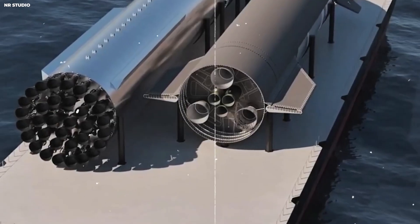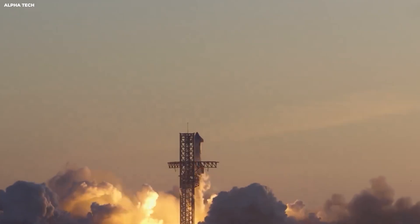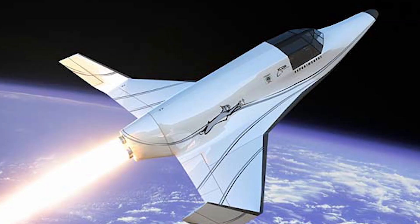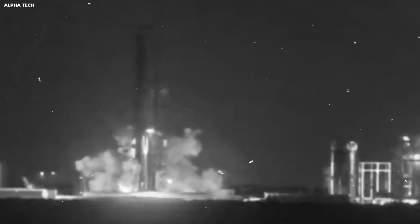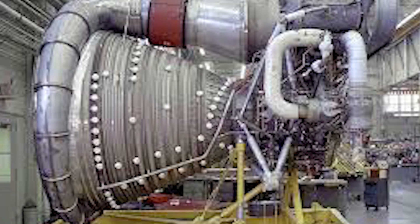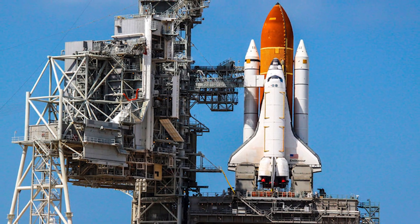A rocket launch is like throwing a ball while riding in a moving car. If you throw it forward, it goes faster. If you throw it sideways, you waste energy. The Earth spins east, and at the middle of the Earth the ground moves about 1,000 miles per hour — faster than a jet plane. Florida sits closer to the middle of the Earth than most of the U.S. So when a rocket launches east from Florida, the Earth gives it a free push of about 1,000 feet per second. That is like starting a car already rolling downhill. That free push is worth more than many engine upgrades — it saves so much fuel that it can decide if a mission is cheap or expensive.